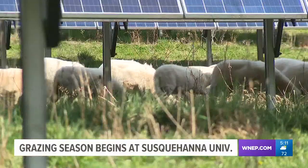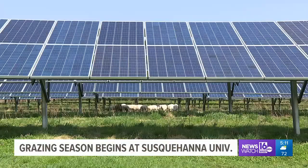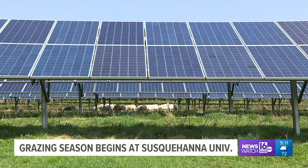They're sequestering carbon, they're dropping manure. Even their hoof action puts oxygen into the soil and it benefits the microorganisms. In total, 40 sheep will work at Susquehanna University this year. Nikki Kreis, Newswatch 16, Snyder County.